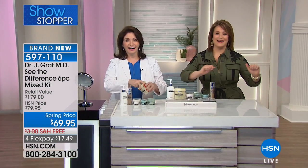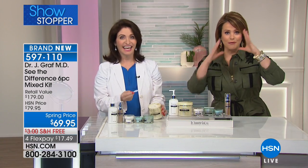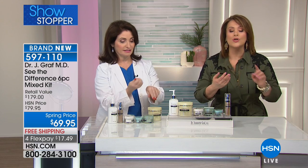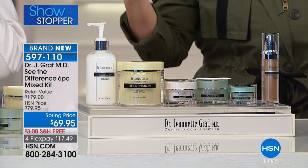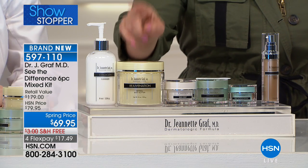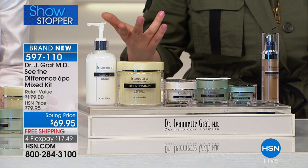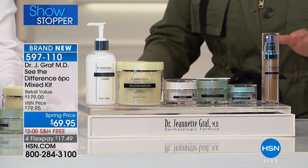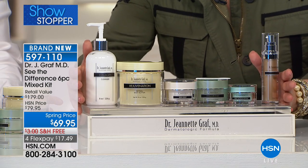This is a six-piece set that's going to transform your skin from head to face all the way down to your tippy toes. You're getting a cleanser, an eye cream, a serum, a cream, and a body butter — doctor created, powerful products. That's a hundred dollars off retail, and if you purchased these items individually there's no way you'd get Dr. Graf products for $11 a piece. This is basically $11 and change per piece, all full sizes.